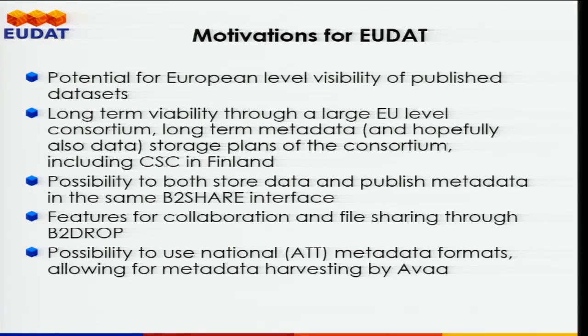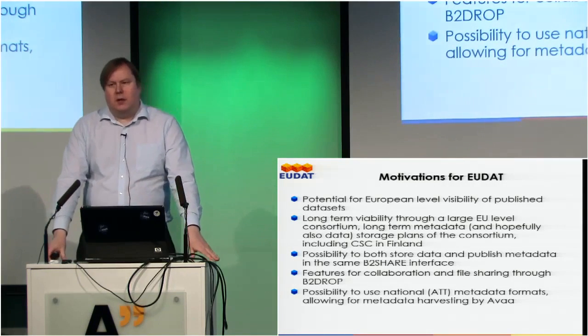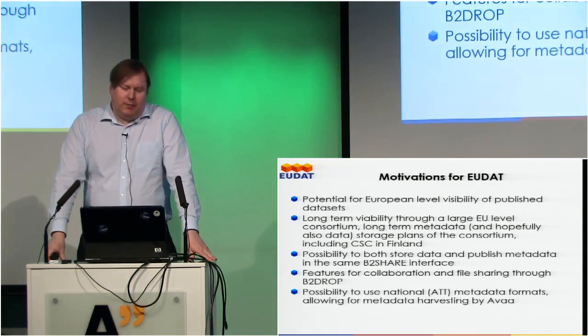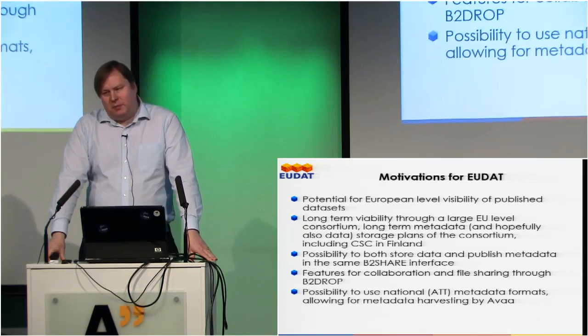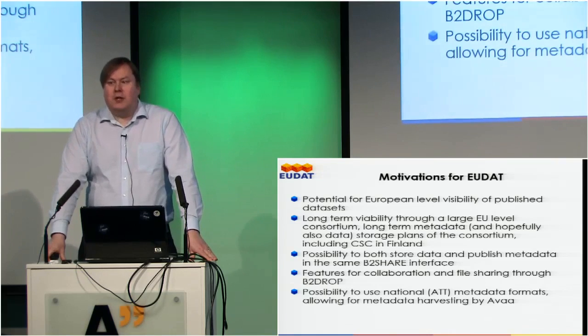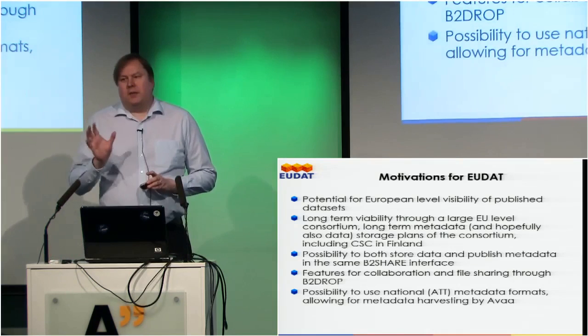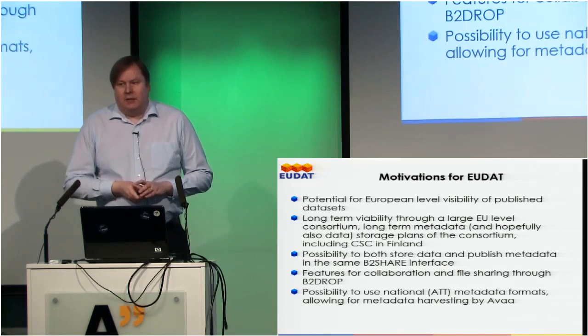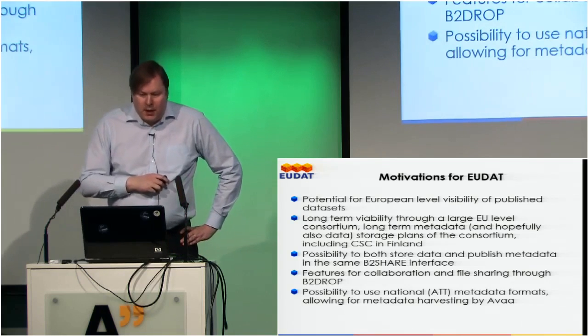Then there's the long-term viability of storage. One of the main challenges at the researcher level is how do you store your data long-term. This is not fully solved in EUDAT, but what EUDAT provides is that they are planning to have data permanently available. The funding is only fixed-term, but they provide that should the project ever end, there will be a two-year period in which you can move your data elsewhere. The identifiers you get through EUDAT will remain valid even if the storage side moves, so data can be migrated to other systems.